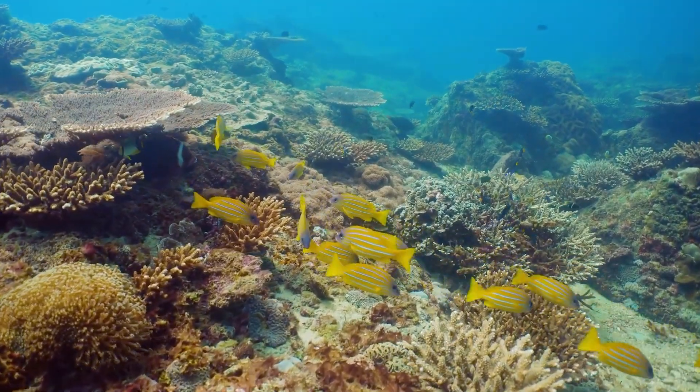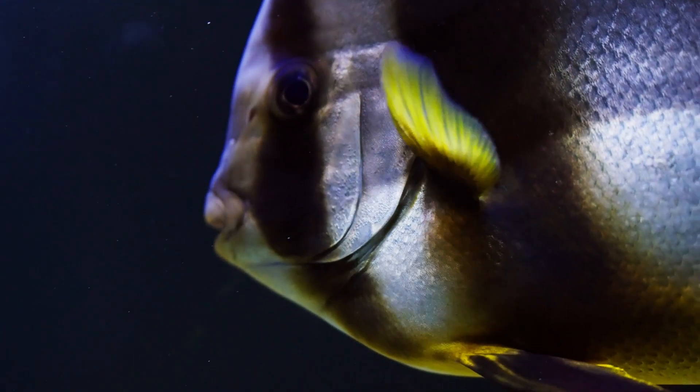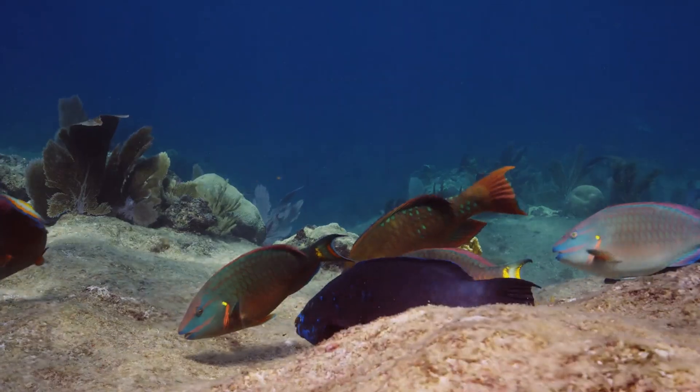These fish play varying roles, serving as grazers, predators, and cleaner species. For instance, parrotfish are crucial in controlling the growth of algae on the reef, and contributing to sand production through their feeding habits.